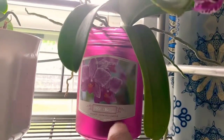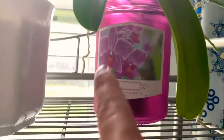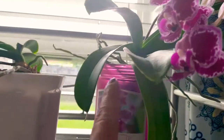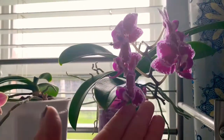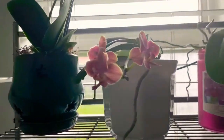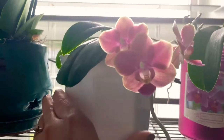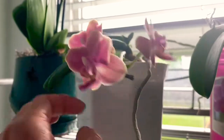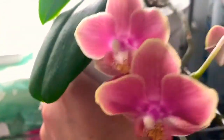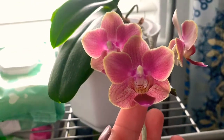I repotted this orchid — I had this candle, I bought it specifically because it's called 'Orchid Bloom' and it matches perfectly. I used the candle, it smelled really good, but now I use it as a pot for this beautiful orchid. And then look at this mini one — look at her, beautiful.